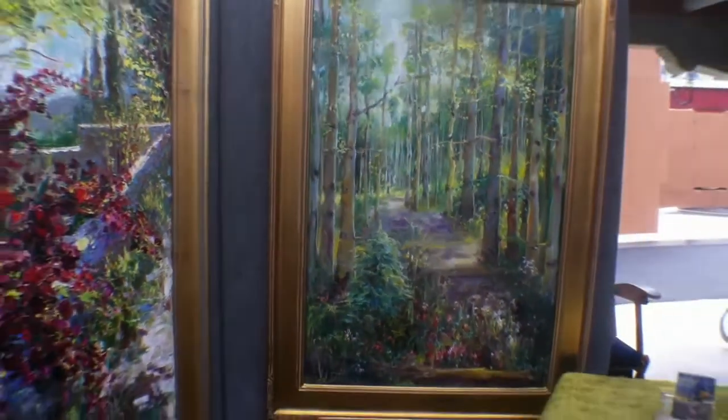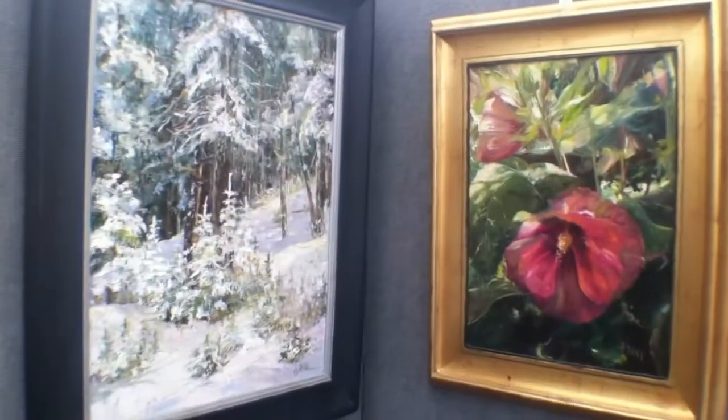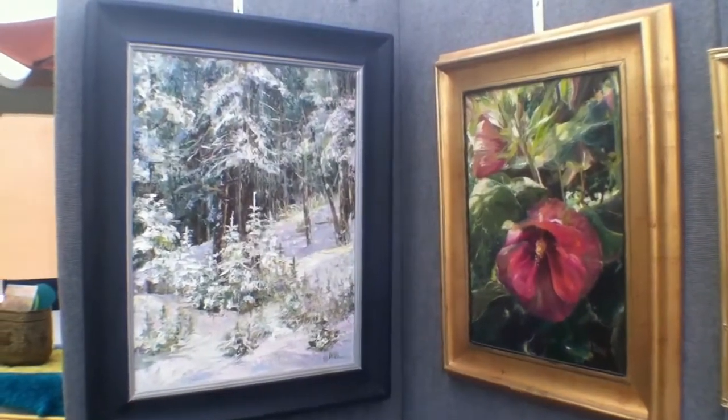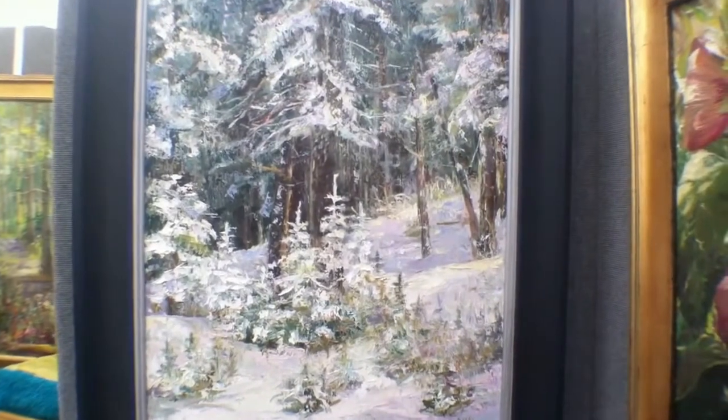And this down here is my garden — all my sunflowers are in bloom right now. Moving over here, this was the first snowfall last November up at the Santa Fe ski area, and that piece has a lot of palette knife.